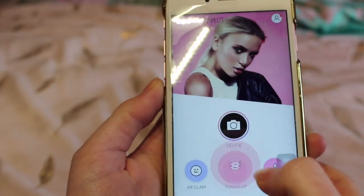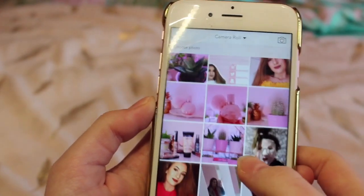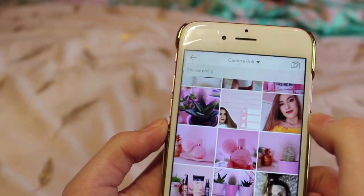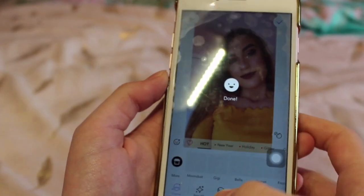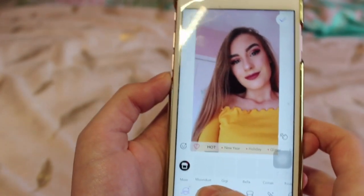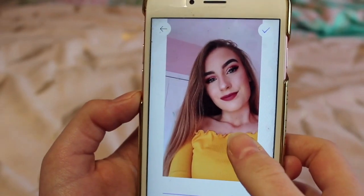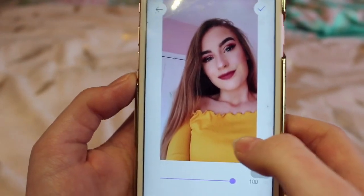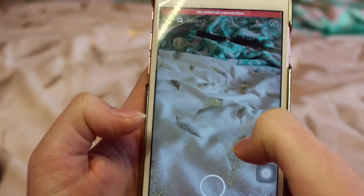You can click this button here and choose a photo, so say I'm choosing this photo here. Basically it'll recognise the face and you can smooth it out. It can make your face look really flawless — the before and after is really good, so I love this app.